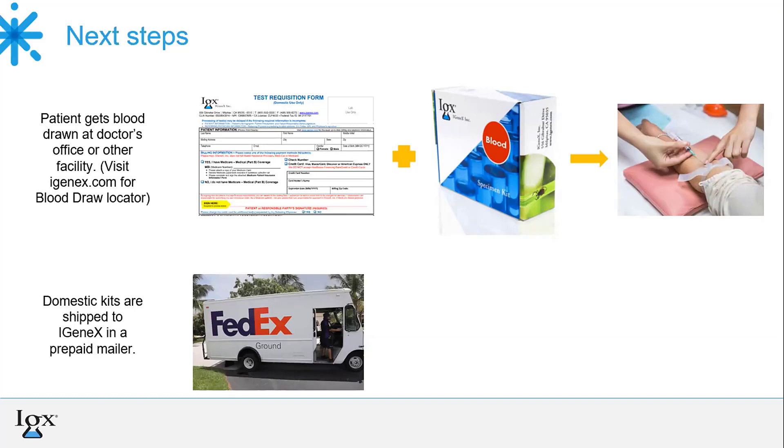Urine collection can be useful when testing younger children or babies, as the collection method is non-invasive. Other than the test requisition form, which has to be completely filled out and the sample collected, it's important that the patient or the doctor's office discusses with the lab who's going to be sending the sample. Patients are open to use whichever lab they'd like, and we do have a blood draw lab locator on our website.